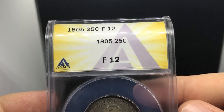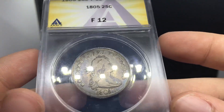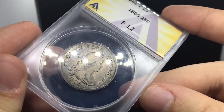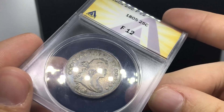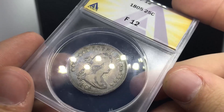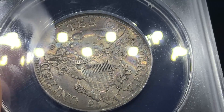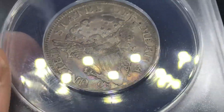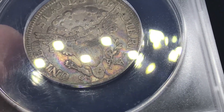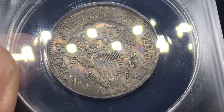This is an 1805 Draped Bust quarter, graded Fine 12 by ANX. Just check out this beautiful, gorgeous toning on the coin. This coin made me stop and stare. I love the coin because of that. When you flip over the coin as well, you can actually zoom in and see some extra toning on it, kind of like a zebra toning. And you can also see — which I love about the coin — the 25 and then the C on separate sides of the eagle. Just something that's phenomenal about it. I think that's a really interesting part of the coin.